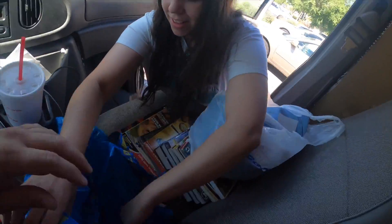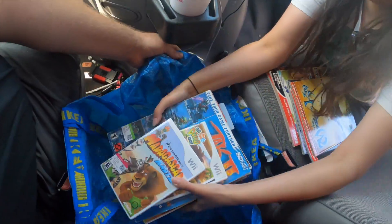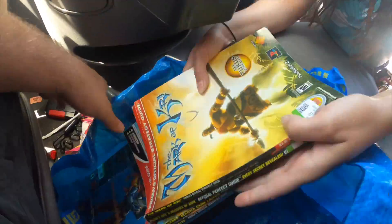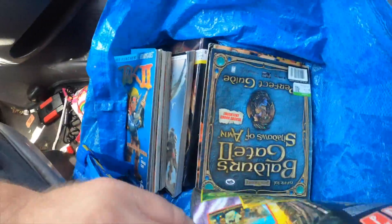Hannah, get us started on our Ikea bag. Fill that baby with books. They're heavy. Let's go. There's some good ones in there. So good.